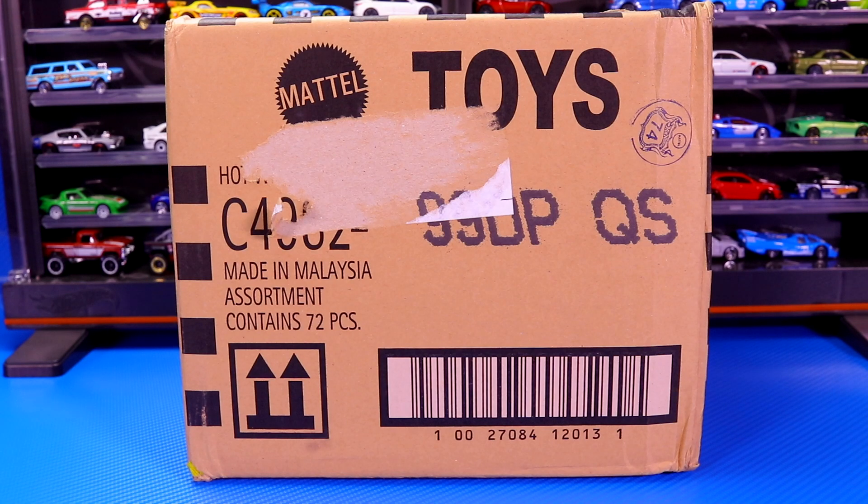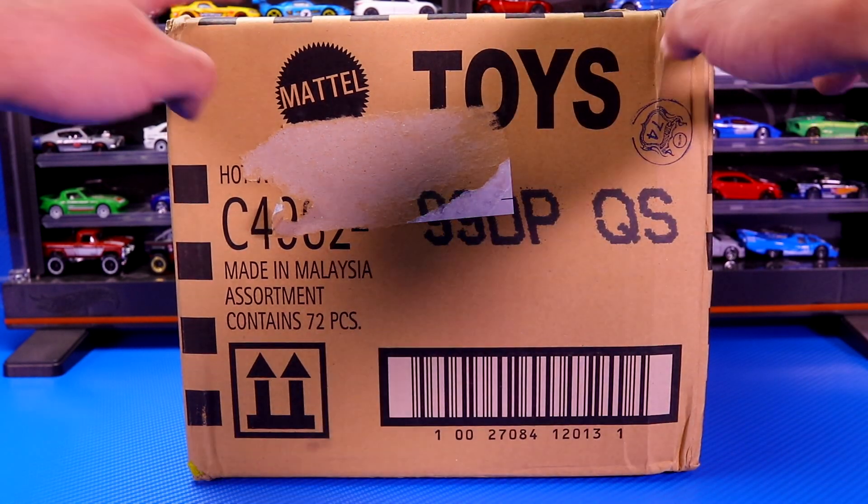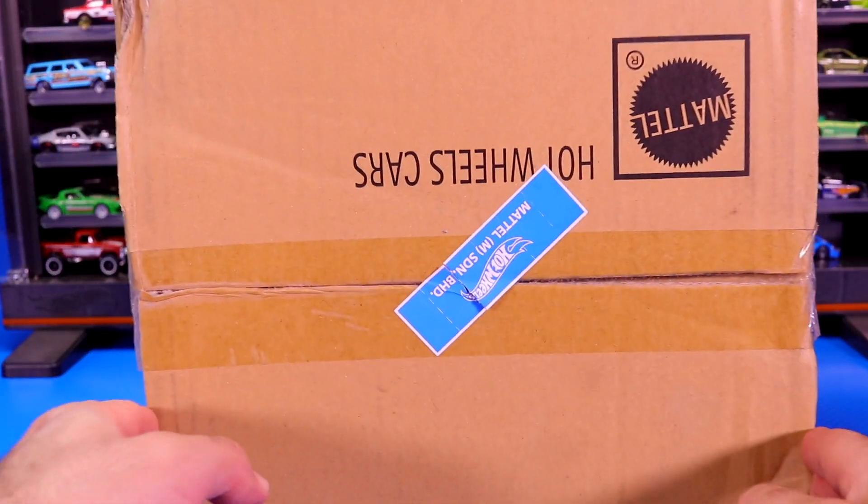What's up Peak Timers? It is case unboxing time and we have got the 2019 Hot Wheels P-Case. Let's go ahead and open it up and find out what's inside.